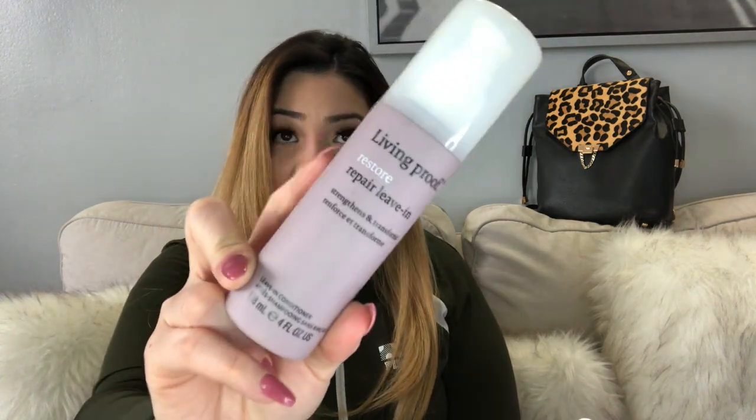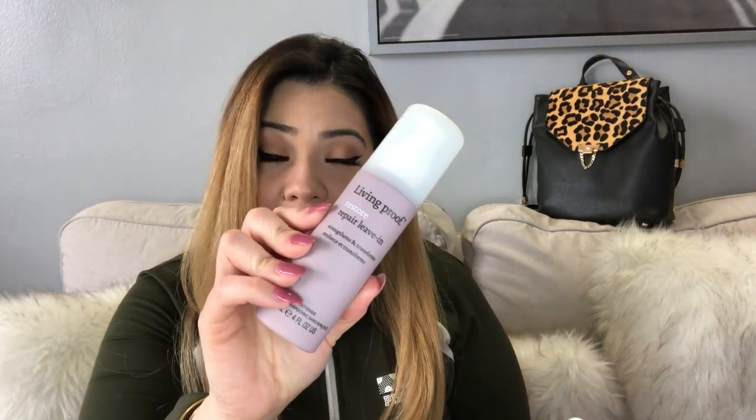I spray the perfecting spray all over my hair, especially towards my ends — every time I wash my hair. I also use the Living Proof Repair Leave-In Strengthening Conditioner. I don't use this every single wash day; I wash my hair every other day. I love using this especially when I wash my hair at night and let it air dry while I sleep. I feel like that's when it does its best work — overnight it moisturizes and the hair doesn't feel dry or brittle.